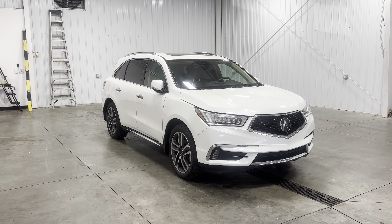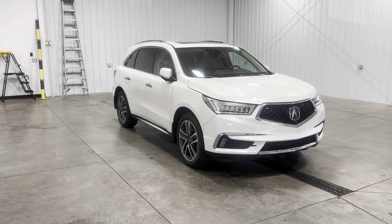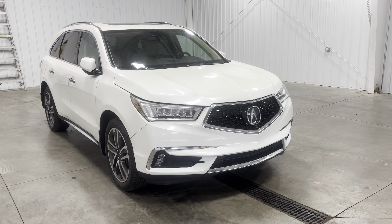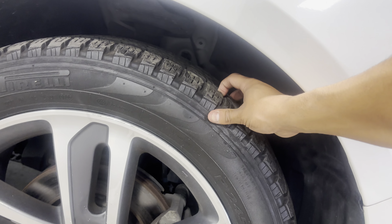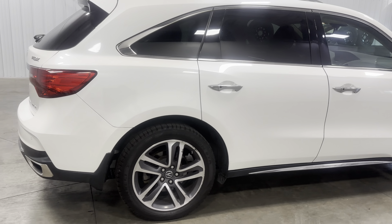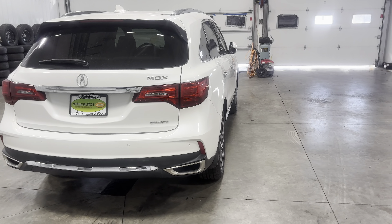Hey guys, Kai with Midtown Auto Center, and today I'm showing you guys a 2018 Acura MDX Advance with a 3.5 liter V6 and 115,000 miles. As we walk around you'll see it comes in this beautiful white color — tons of chrome and black accents all the way around. It's got these 20-inch wheels sitting on some 245/50 Pirelli tires with a good bit of tread, and deeper tinted rear windows. Looks absolutely amazing.